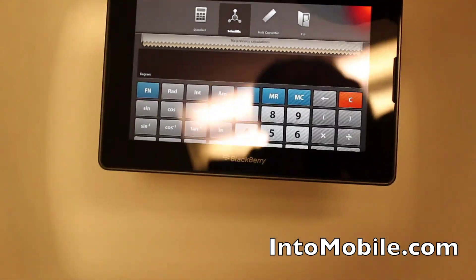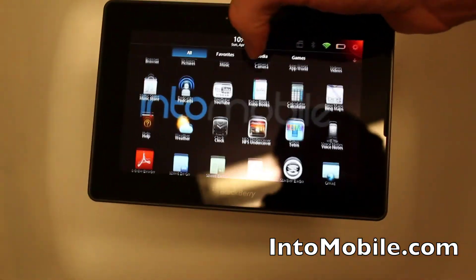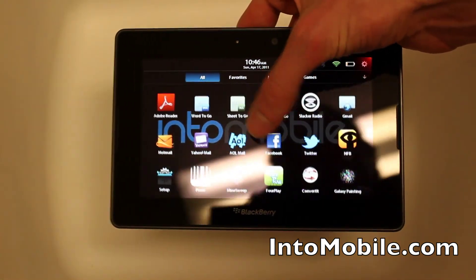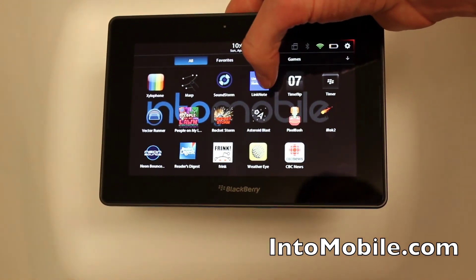That means my battery's running low, so on that note I will point you guys towards IntoMobile's full review of the BlackBerry Playbook, where I run through all the major apps on here as well as a couple of the third-party ones.